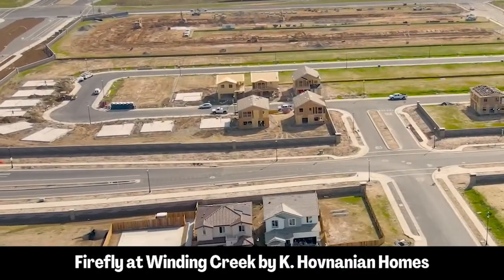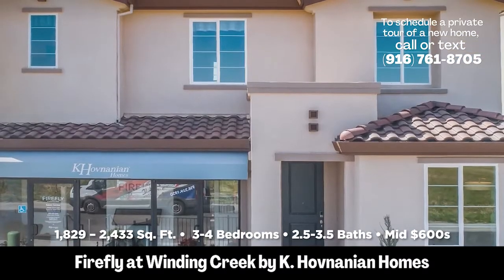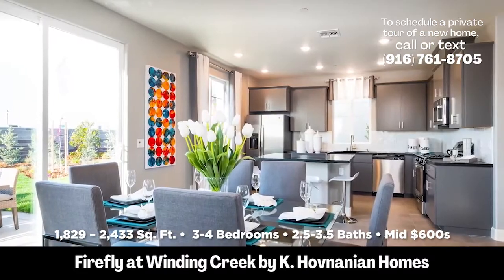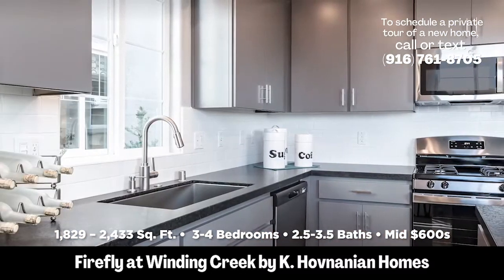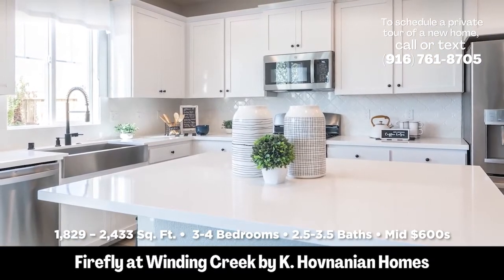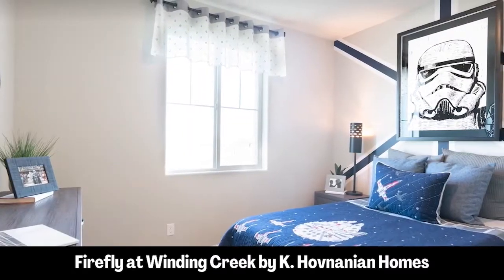Last but not least, number five: Firefly at Winding Creek. This is in that same master-planned community. This community will have walking trails and bike trails, and it'll be a great place to raise a family. These start in the low $600,000s, three to four bedrooms, and range in square footage from 1,829 square feet to 2,433 square feet. They also plan on building an elementary school out here as well.